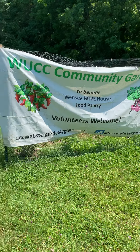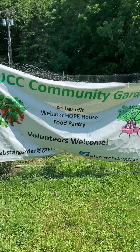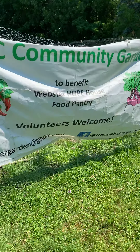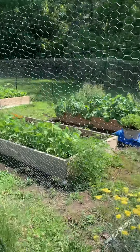Hi everyone, it's been two weeks since I showed you the progress in the Webster UCC community garden second season. The harvest is benefiting the Webster Hope House food pantry. Let's go take a look inside and see how it's coming along.